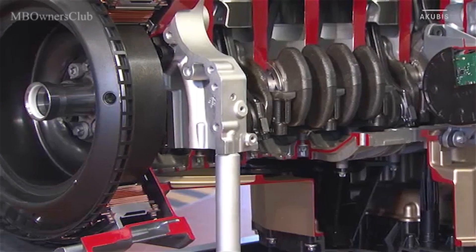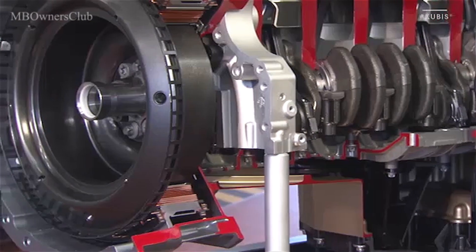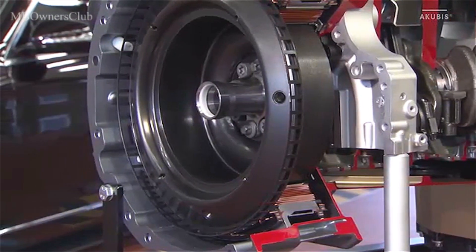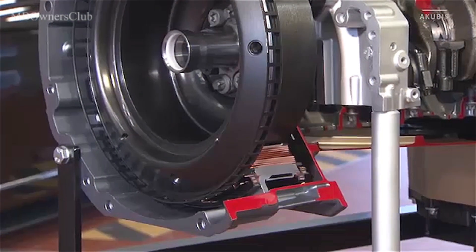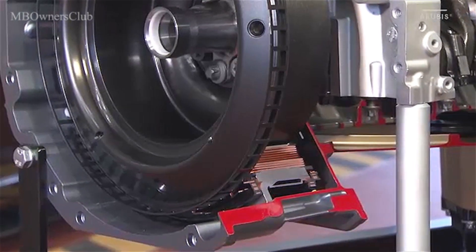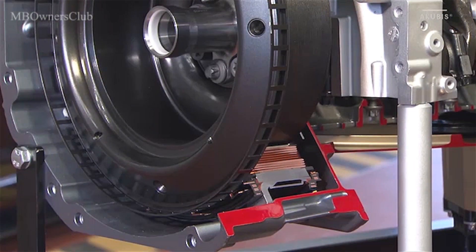The integrated starter generator, or ISG, is far more than just an electrical generator. It makes the conventional starter redundant and takes on hybrid functions. The ISG recuperates energy when braking and boosts the engine with up to 20 horsepower when accelerating.